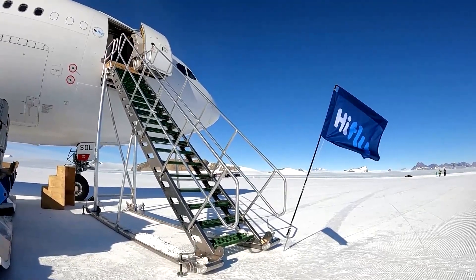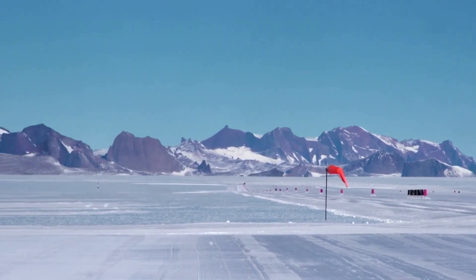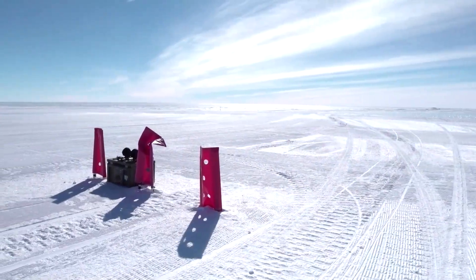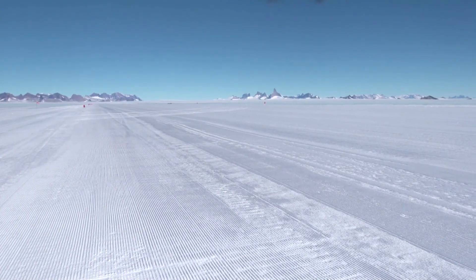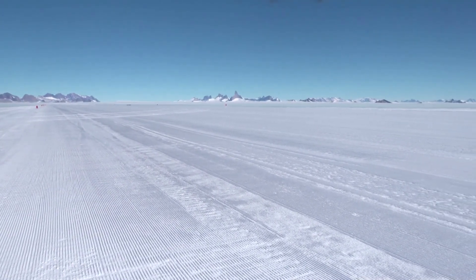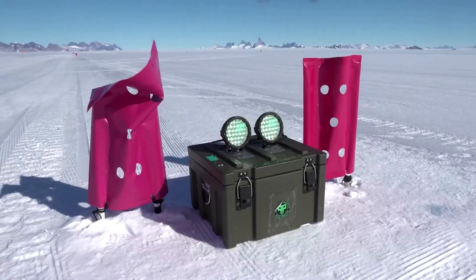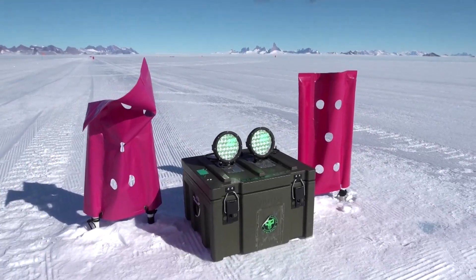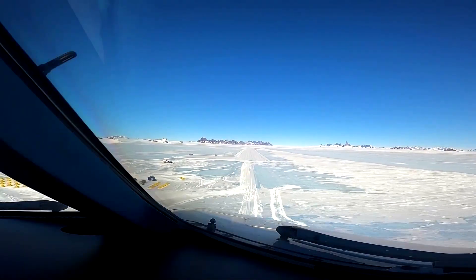There are all sorts of concerns that surround a mission like this, because there are no approach navigation aids or visual aids to support the approach. So it's basically landing on a glacier with a very long runway built on blue glacial ice. The markings we have will mark the edges of the runway, the threshold, the touchdown zone, the beginning and the end.